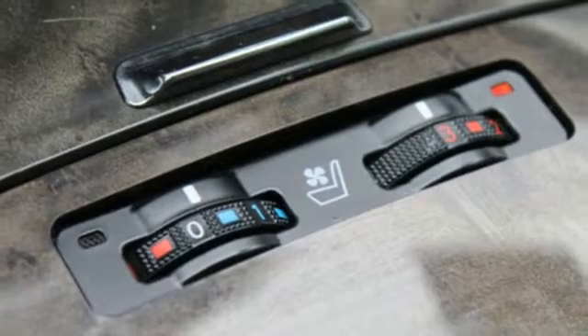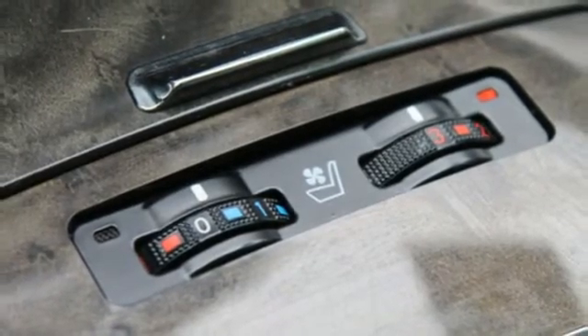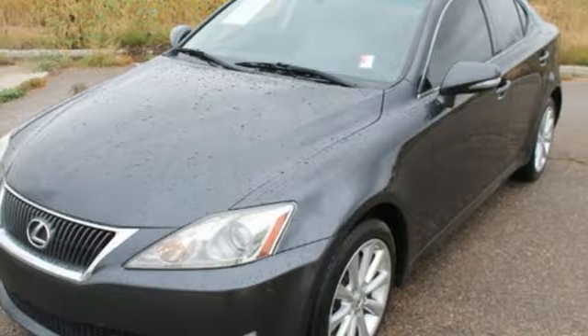The IS250 was built for speed and safety with stellar crash test scores and the always rock-solid Lexus build quality.